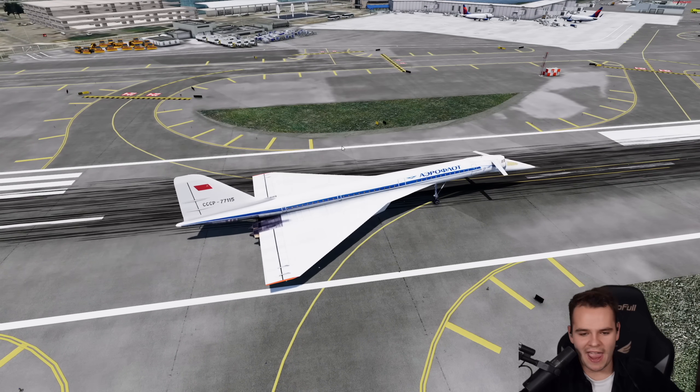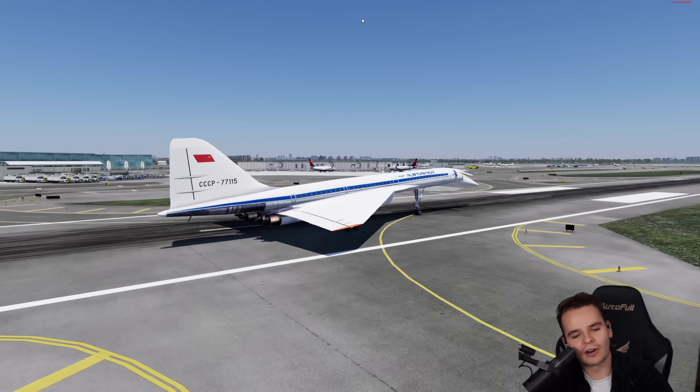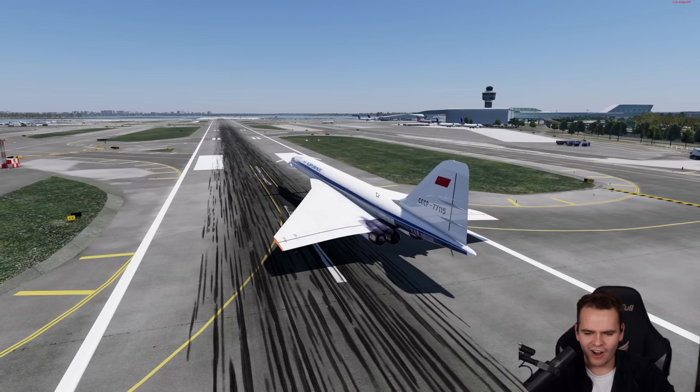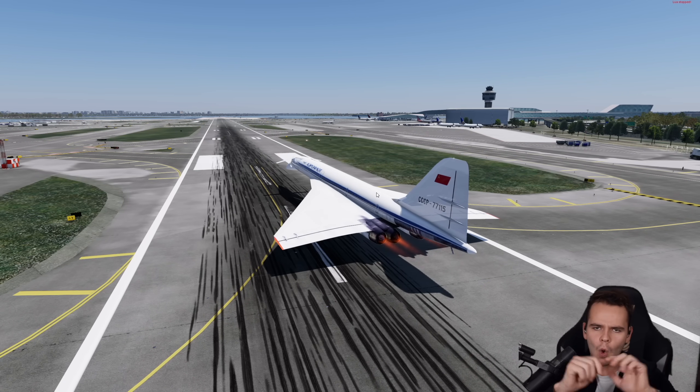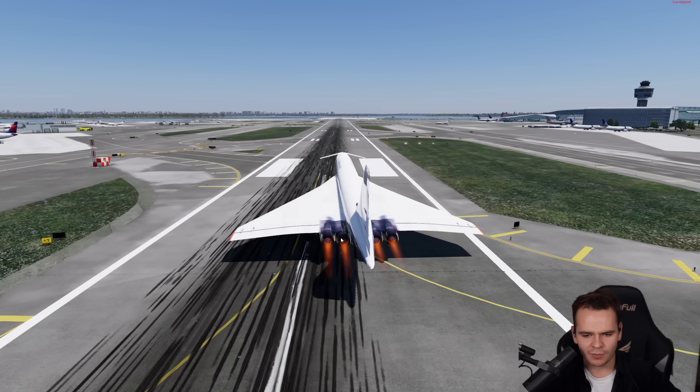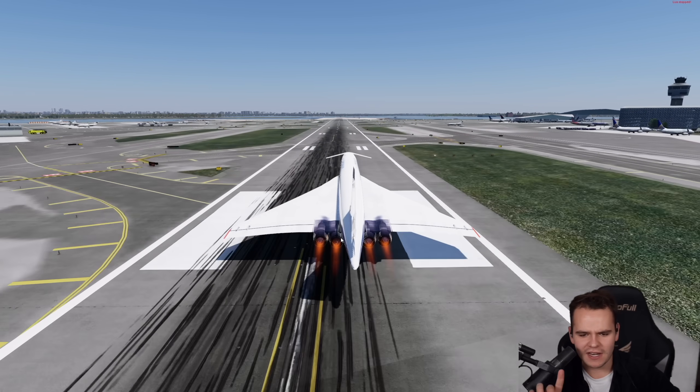Everything is in a good position. Let's go ahead and get the engines to full power. What I do have to say is that while this airplane was faster than the Concorde, the engines were a lot worse. First of all, this plane needed to go afterburner all the time — the Concorde didn't have to do that. The afterburners were on all the time.